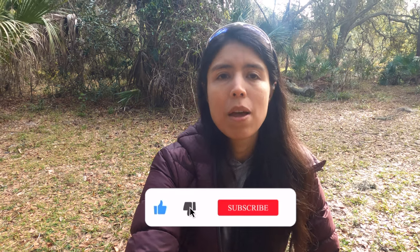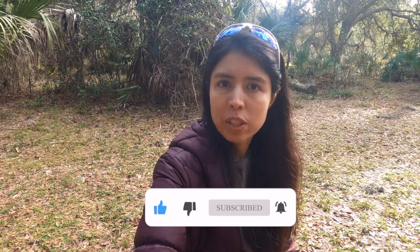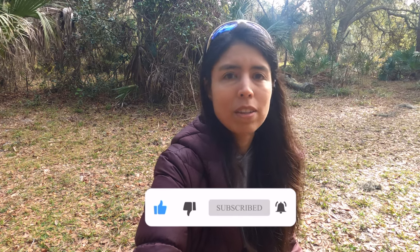Anyway, today we are at JB Starkey Wilderness Park, near my house actually. We're going to go through every single thing that you need to know about this park, because this is where I'm going to be doing my first solo backpacking trip, so I just want to make sure I know everything before I embark on this journey.